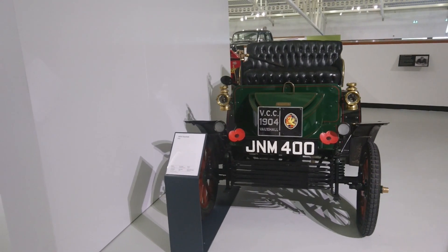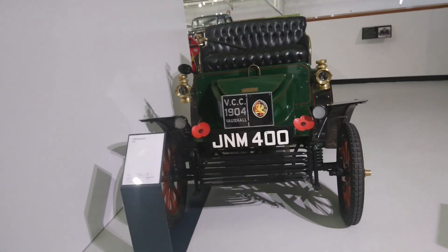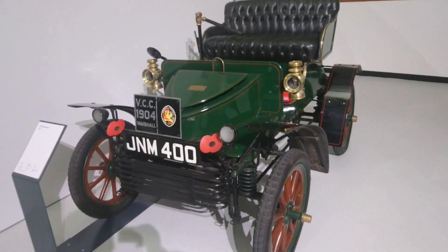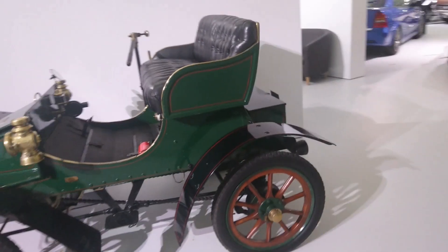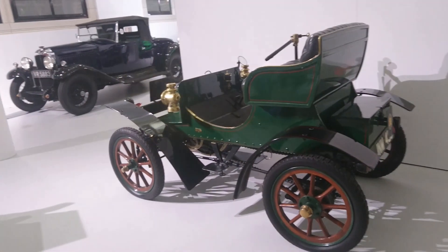Good morning. Today is the 19th of September. I'm actually here for the 20th anniversary of the AR Online website at the British Motor Museum here at Gaydon in Warwickshire. But just before the event starts, I got here a bit early today.